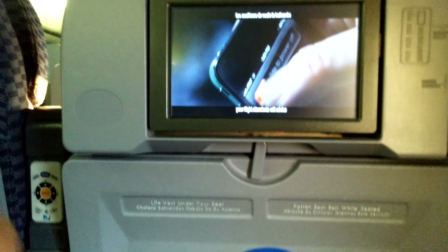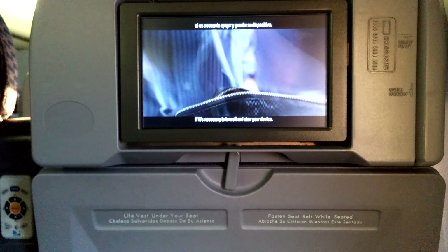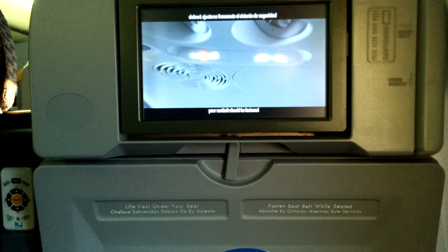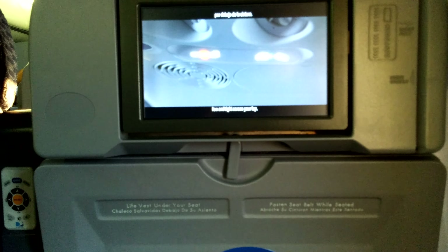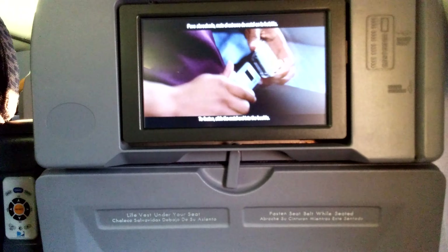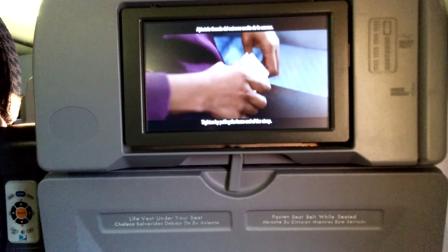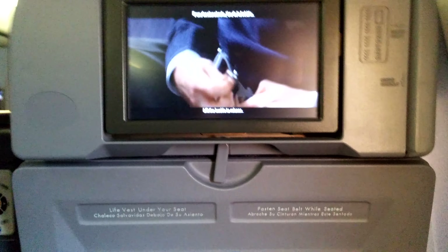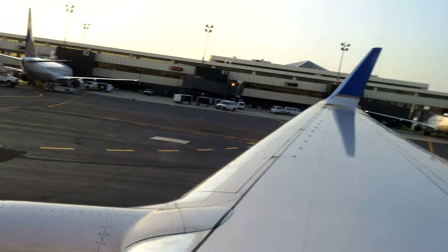For international destinations, your flight attendants will advise if it's necessary to turn off and stow your device. Whenever the seatbelt sign is on, your seatbelt should be fastened low and tight across your lap. To fasten, slide the metal end into the buckle. Tighten by pulling the loose end of the strap. Lift the buckle to release. We suggest you keep your seatbelt fastened at all times, even when the seatbelt sign is off.